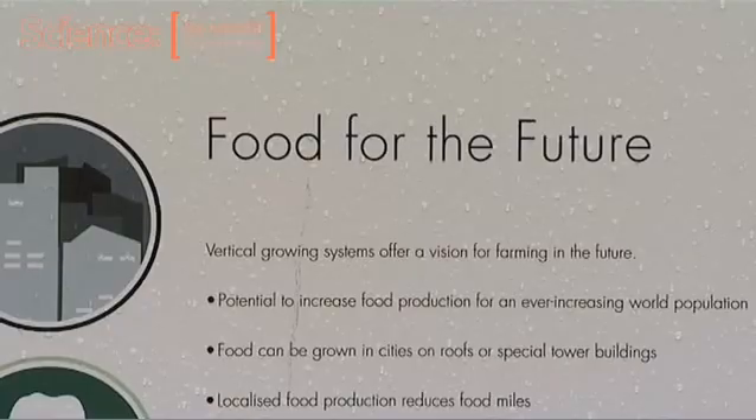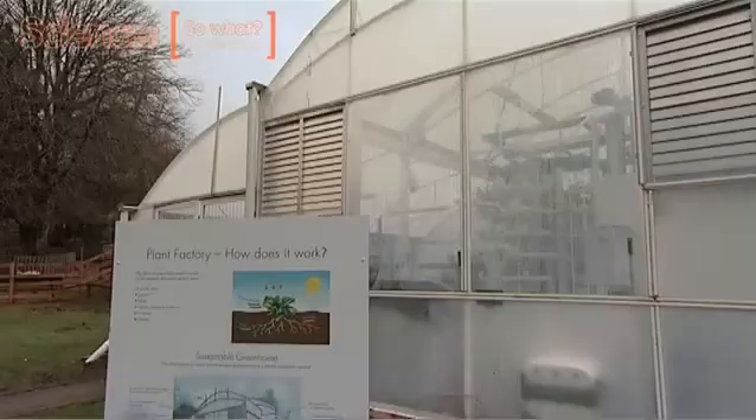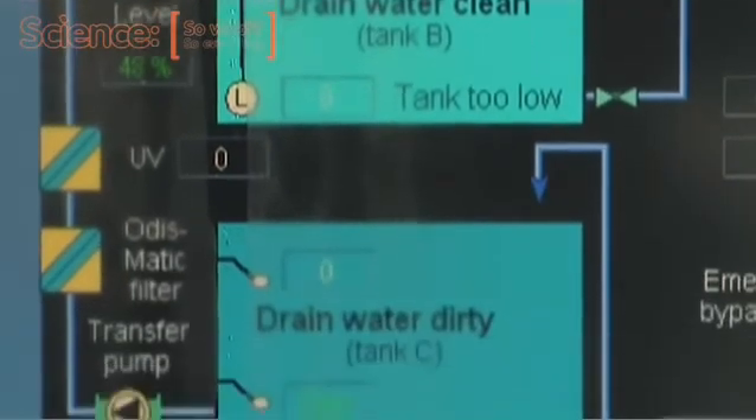I'm Catherine Mortimer, I'm the head gardener here at Paynton Zoo Environmental Park. We have a duty to promote sustainable uses of resources and we want to highlight some of the new technology that's coming through into horticulture and into crop production.